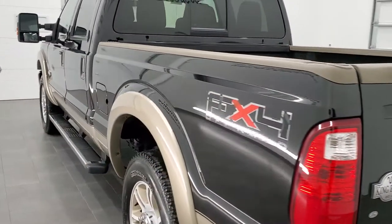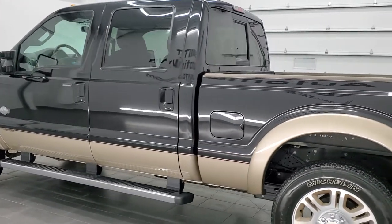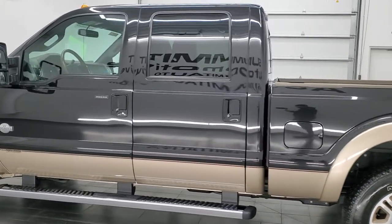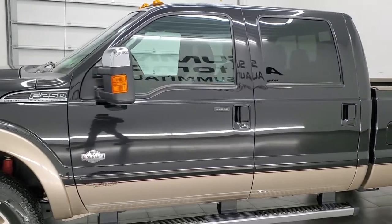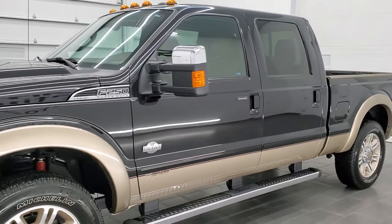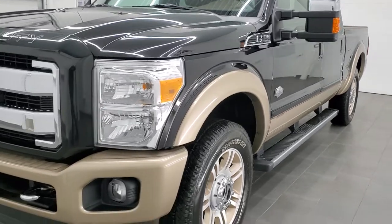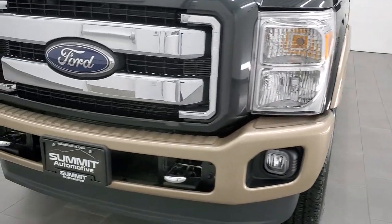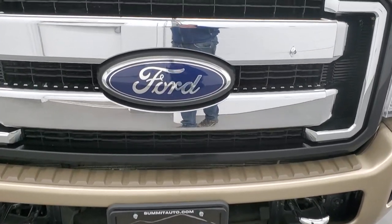This 2011 Ford F-250 has the 6.7 liter Power Stroke diesel engine. This truck has been fully safetied and inspected by our service shop per the state of Wisconsin inspection process, has a fresh oil and filter change. All the fluids have been checked and topped off and this truck is 100% ready to go. We're going to go inside, underneath, start it up, and take a look under the hood in this video.